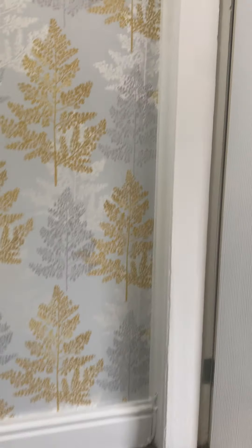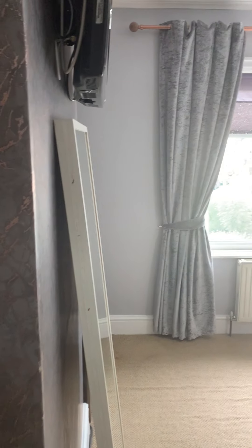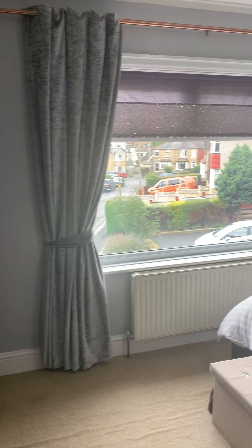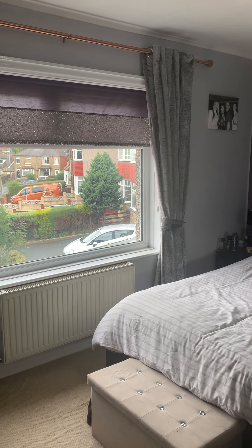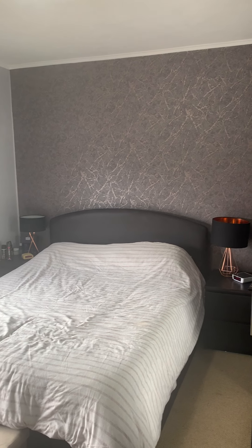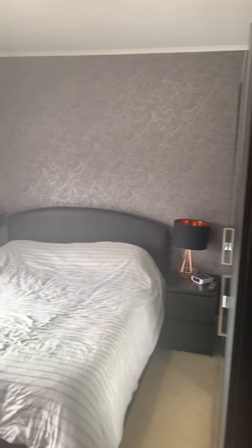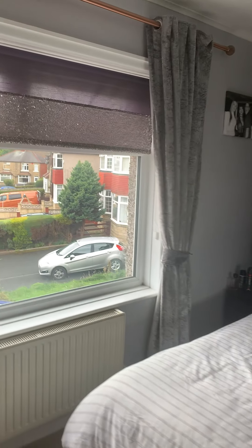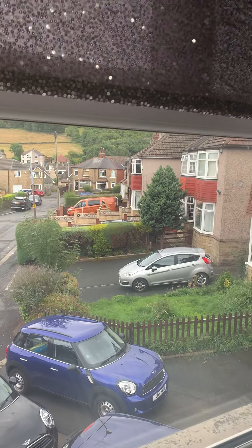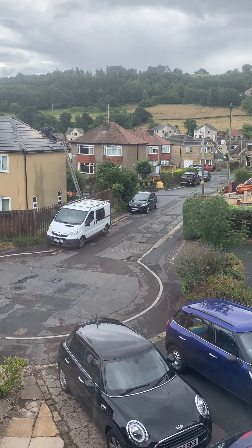The first bedroom, just to our right here — a really super double bedroom. As you can see, plenty of space there for freestanding furniture. Lovely big window, and that just looks down the cul-de-sac and out over onto the fields, which is really nice.